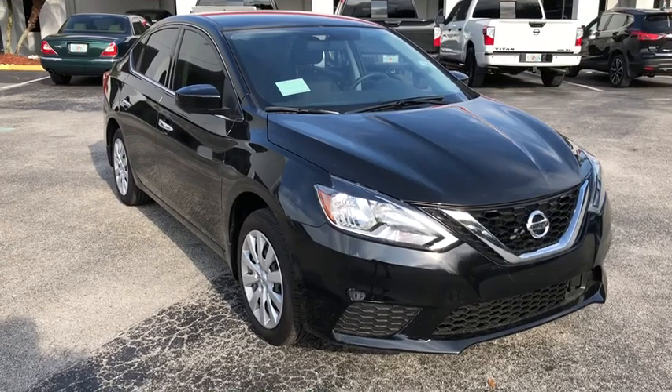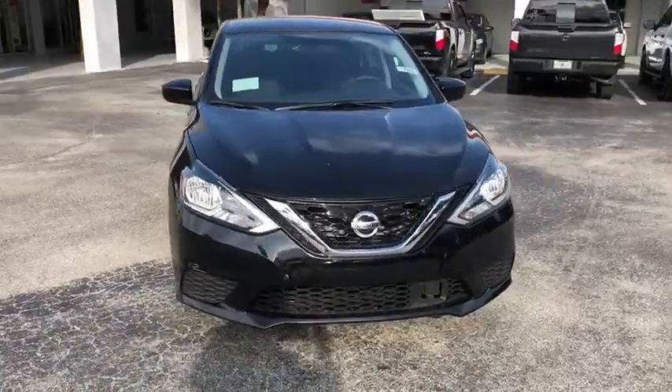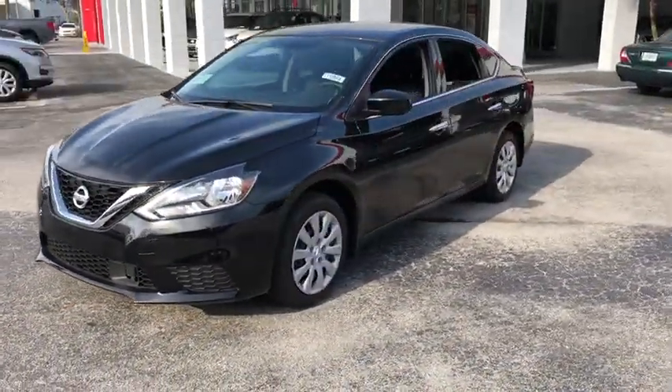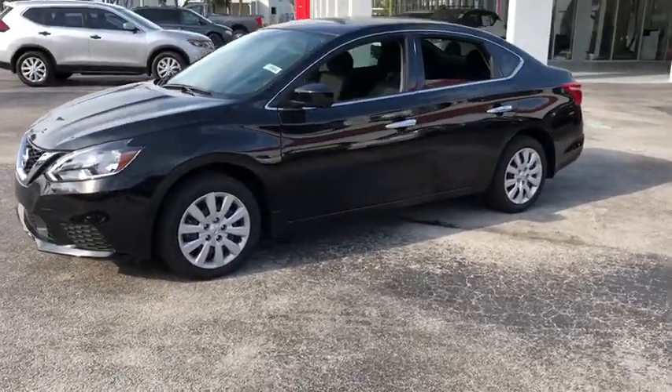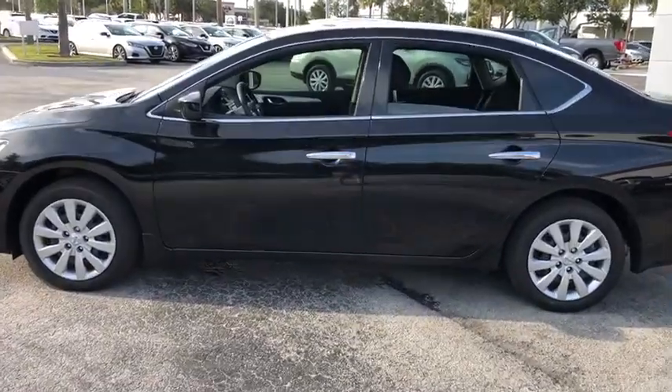Looking for the right vehicle? Check out the 2019 Nissan Sentra. With its spacious and versatile interior and stellar fuel efficiency, the Nissan Sentra is the obvious choice for anyone who wants to enjoy a stylish and comfortable ride. Come take a test drive today.